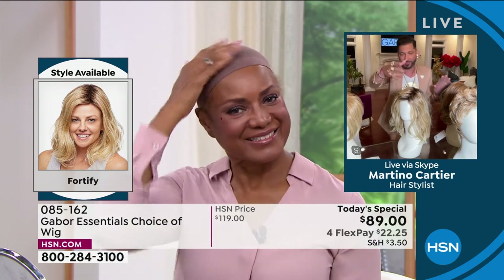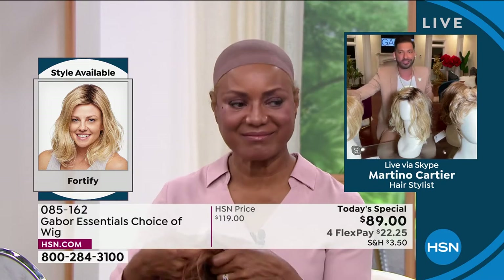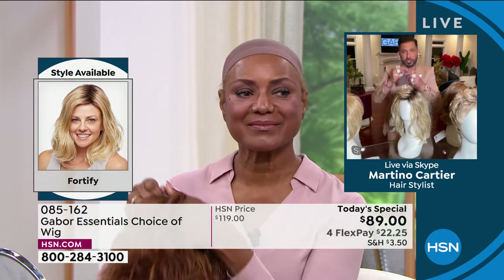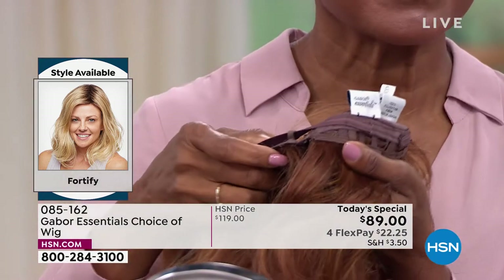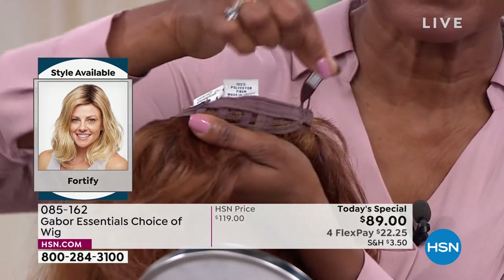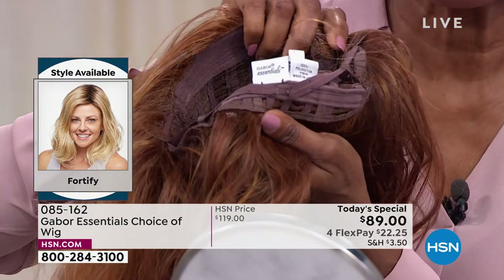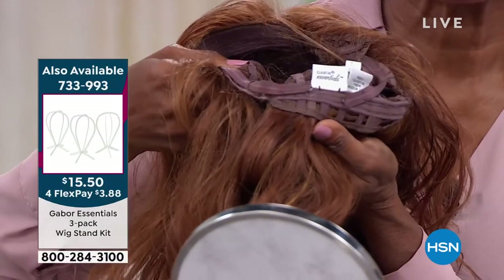We also have a special where you get three wig caps, and we have little wig stands and all kinds of cool stuff to keep your wigs. They're adjustable — put your hair underneath, then take those peel-and-stick tabs. If you have fine hair, bring those tabs towards the label. If you have thick hair, bring them away from the label, which makes it bigger.